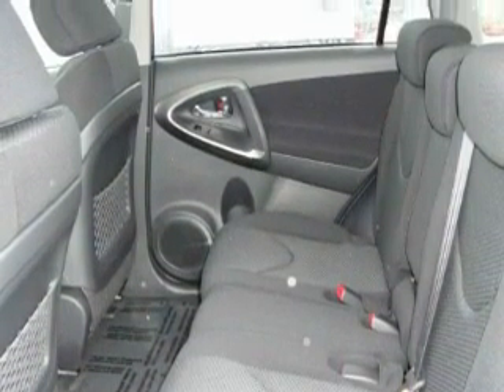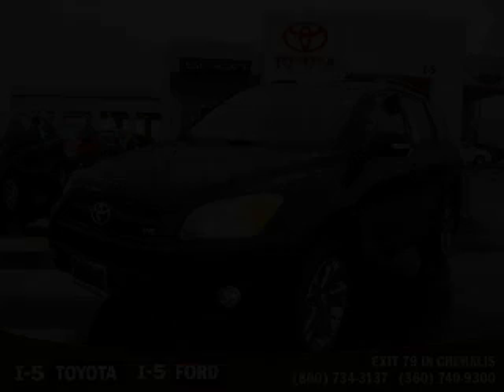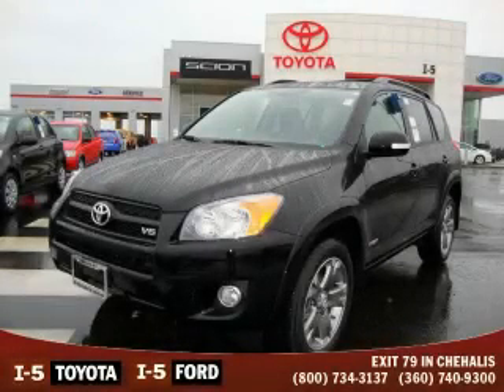It features a 3.5-liter six-cylinder engine, an automatic transmission, and four-wheel drive. Stop by today and test drive this crossover for yourself.